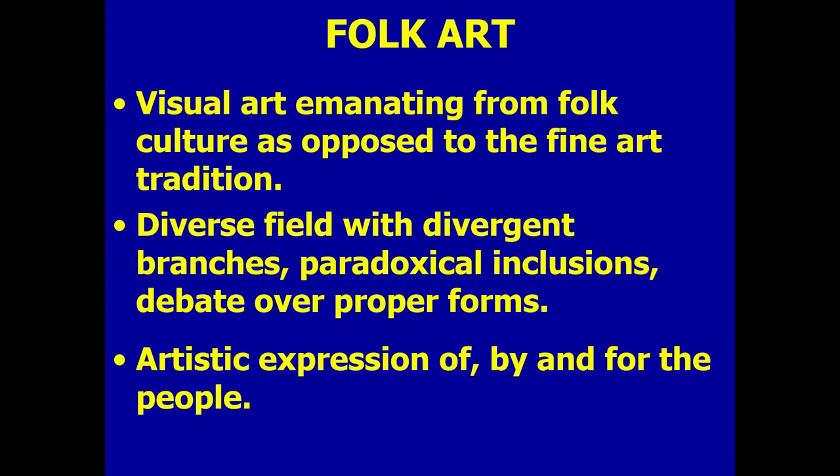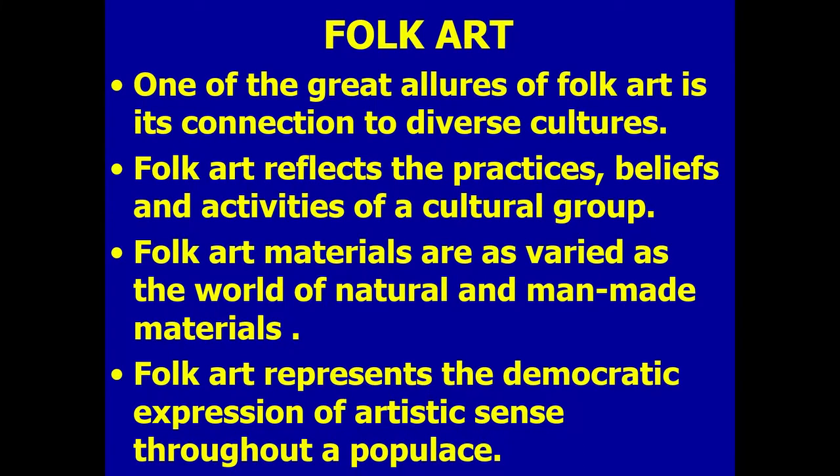Folk art is a visual art emanating from folk culture as opposed to the fine art tradition. It's a diverse field with divergent branches, paradoxical inclusions, and debate over proper forms. Paradoxical inclusions means sometimes you think something doesn't seem like folk art, but it'll be included — and sometimes categories that seem like folk art are not generally included in the definition. It is the artistic expression of, by, and for the people, and one of the great allures of folk art is its connection to diverse cultures.